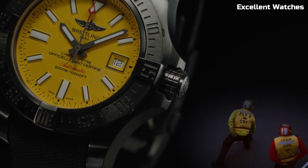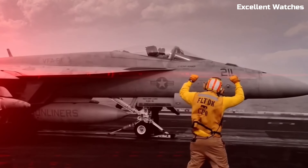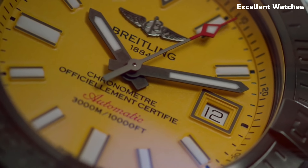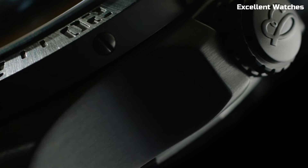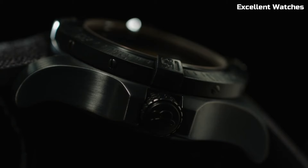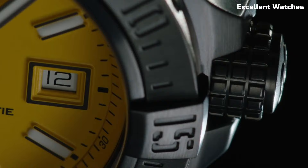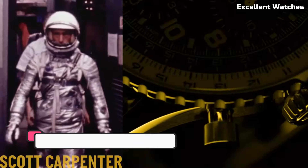It also includes a helium escape valve for saturation diving. Powered by a reliable automatic movement, it offers precision and reliability even in the harshest underwater environments. The Avenger II Seawolf is more than a watch — it's a symbol of courage and exploration, perfectly suited for those who dare to venture into the abyss.